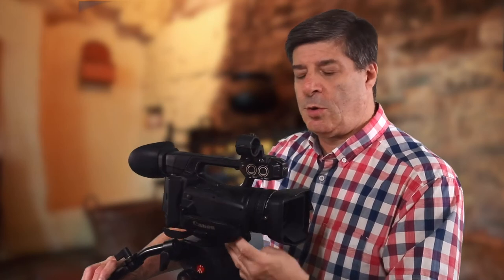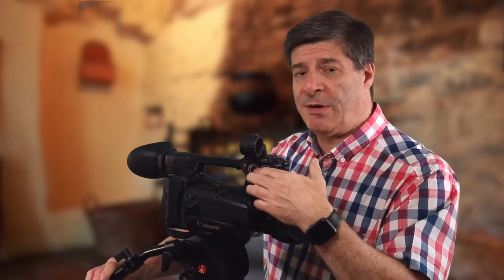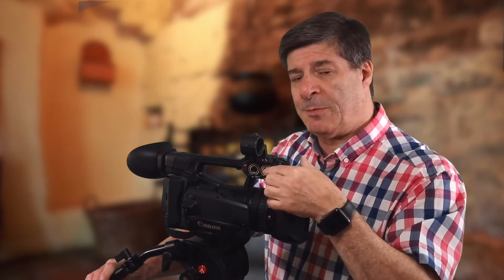I know people that have modified the firmware and it takes away that limitation, but sometimes they run into other issues. The other thing is that with a camera like this you've got two audio inputs, whereas on a DSLR or mirrorless you've only got one — and these are professional XLR inputs.